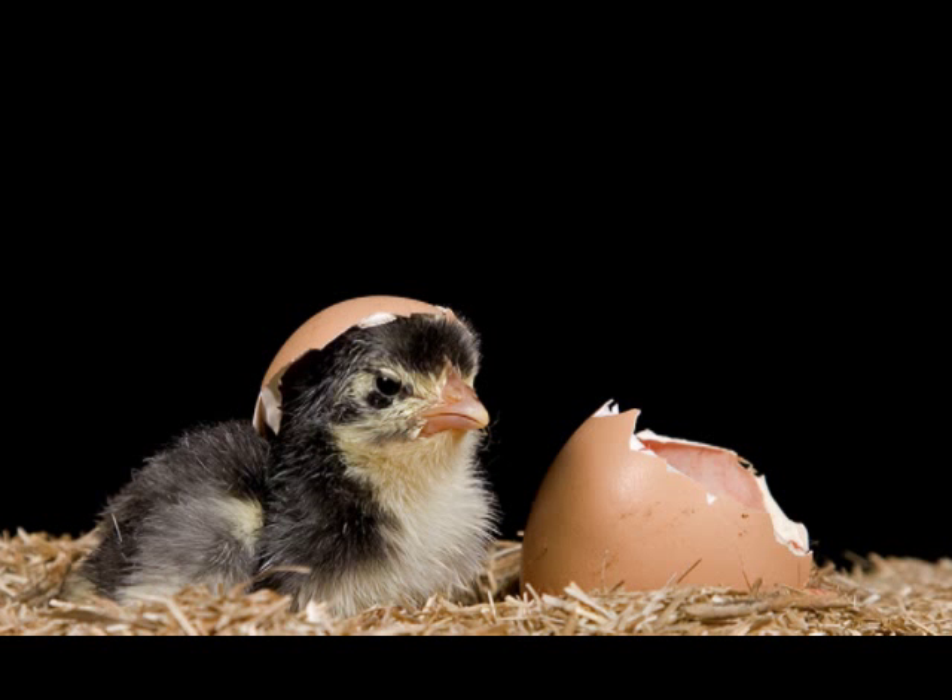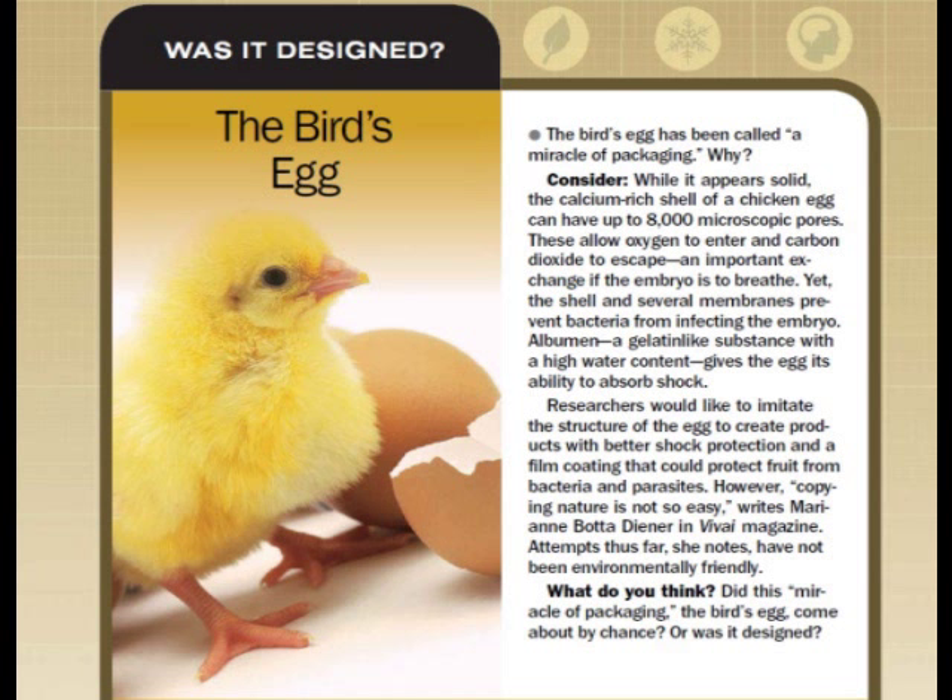Was it designed? The bird's egg. The bird's egg has been called a miracle of packaging. Why?